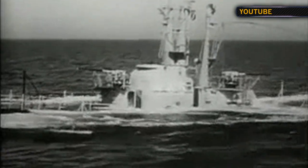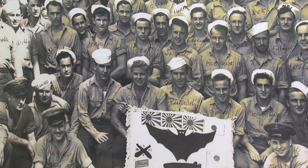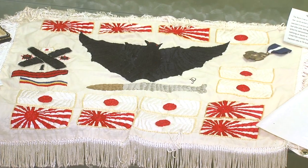Commissioned in 1943, near the height of World War II, this sub racked up an impressive record considering its late arrival to the fight. The battle flag tells the story — it displays the sub's kills. The Batfish has 13.